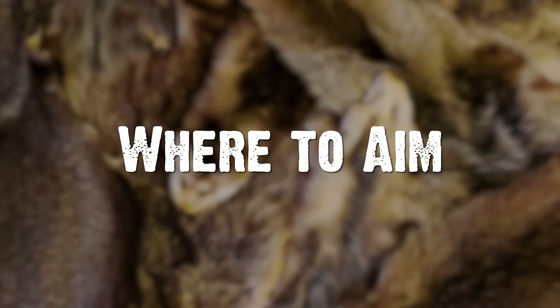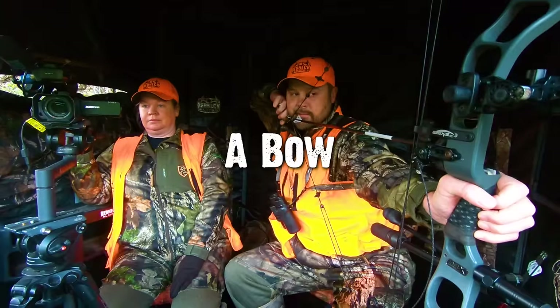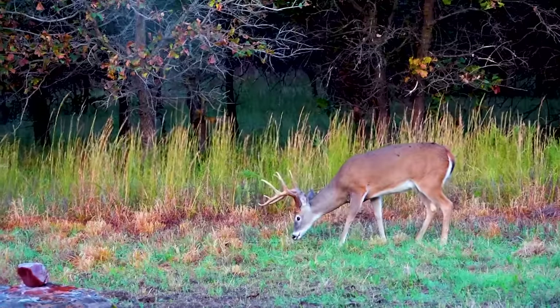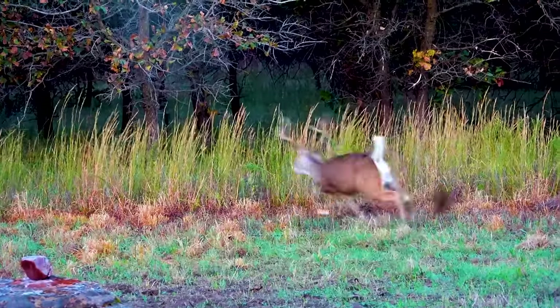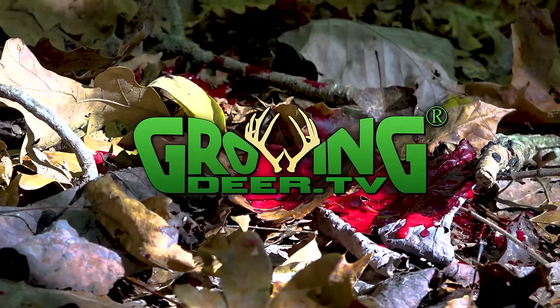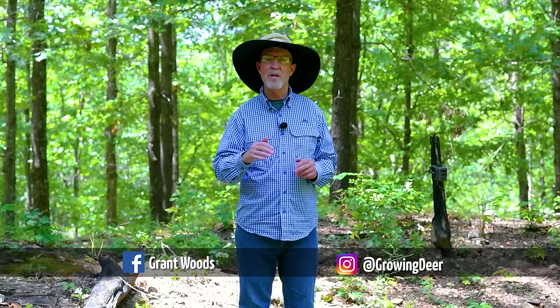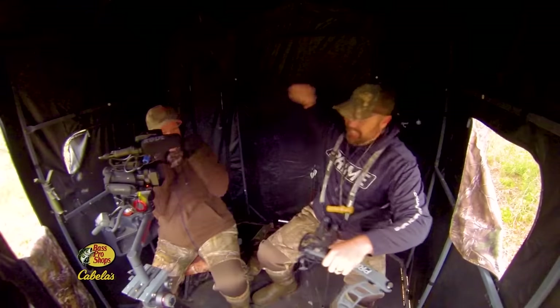One of the most important things about being a deer hunter is understanding exactly where to aim. This time of year, everyone is getting excited about deer season. I'm getting all kinds of emails and questions on Facebook, Instagram, and YouTube. One of the primary subjects right now is kind of a debate on where to aim, and that breaks down into a couple of categories — like with a rifle or with a bow.